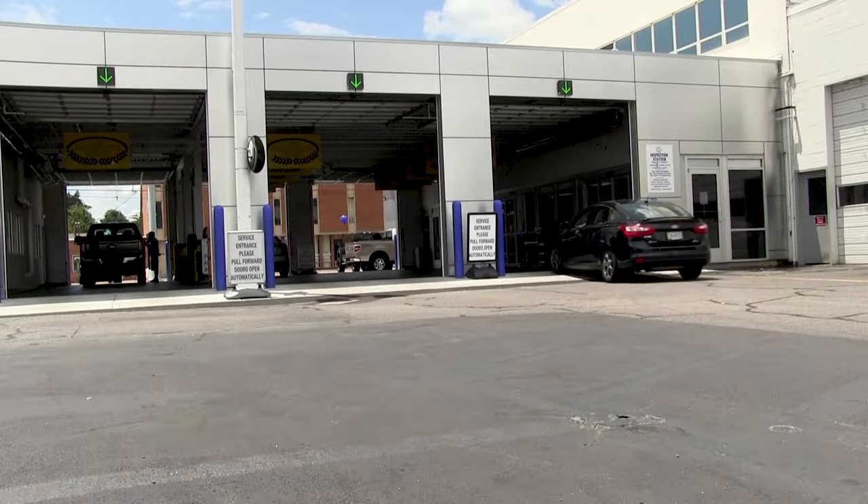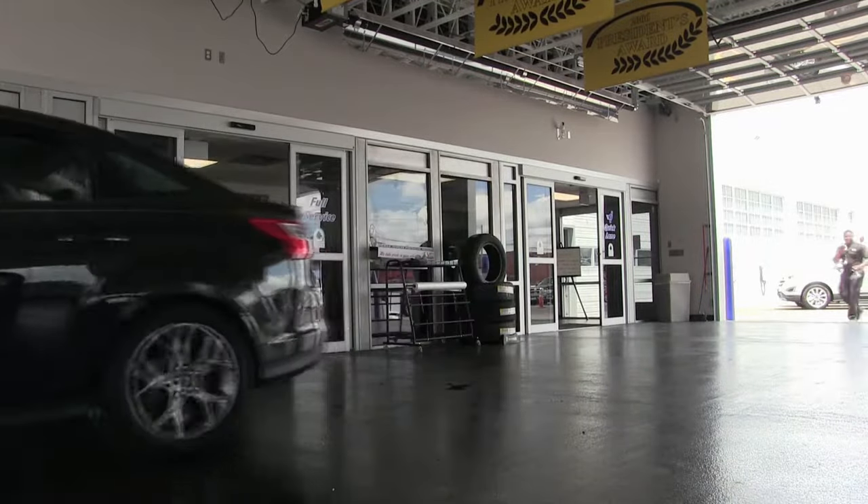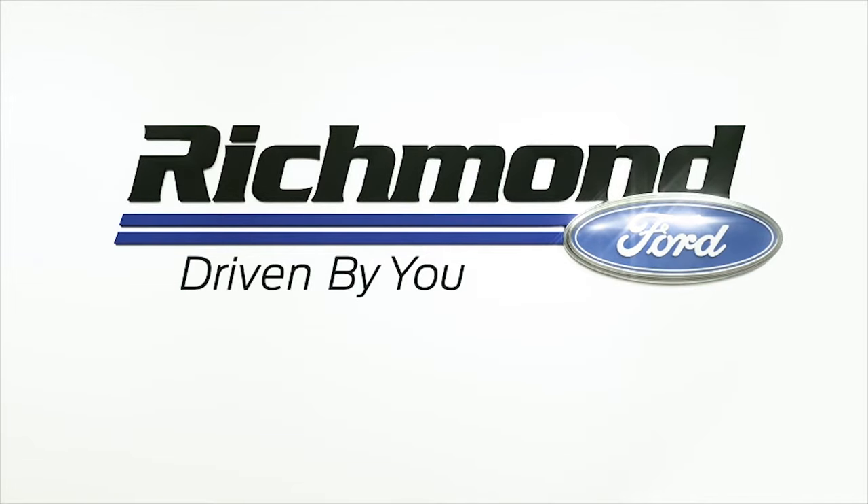If you have any questions or concerns about your brakes, contact the Ford Service Department at Richmond Ford Lincoln, for we are always here to help because we are Driven by You.